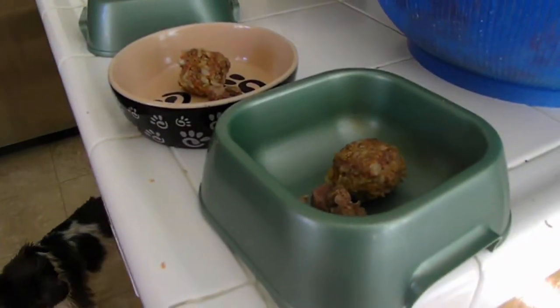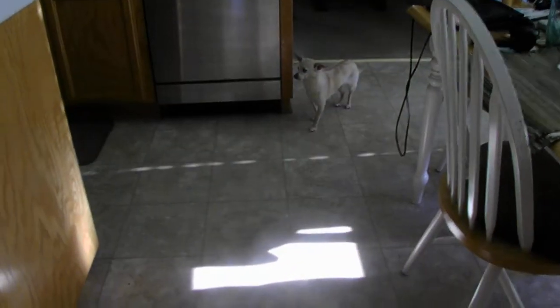So this is the day that Molly, Lacey, and Pearl start their homemade food diet.